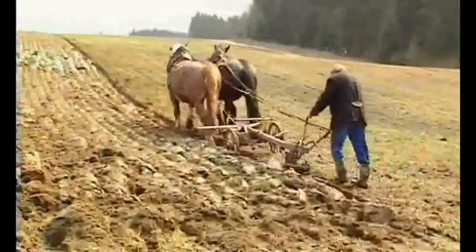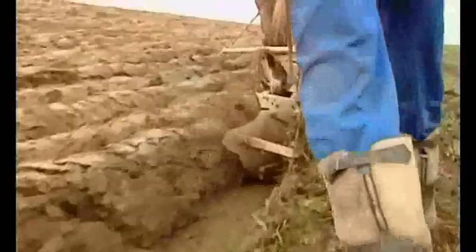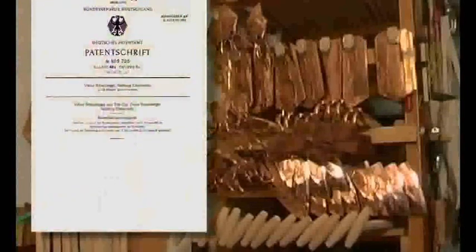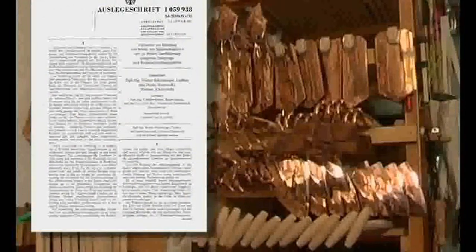Victor Schauberger saw a cause of declining yields in agricultural machinery made of iron. He considered the formation of rust in water or soil to be a life-destroying process. For this reason, he turned to the noble metal copper. Victor and his son Walter Schauberger obtained many patents for agricultural implements made out of copper. Copper and copper alloys contain trace elements which are brought directly into the soil through abrasion, rather than rust from iron.